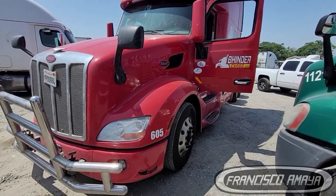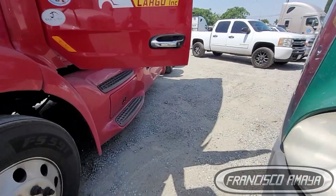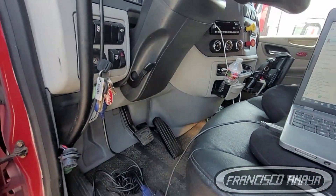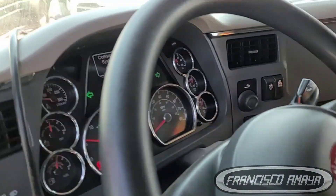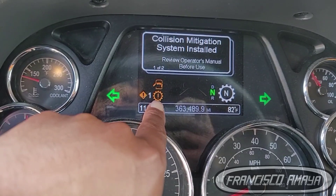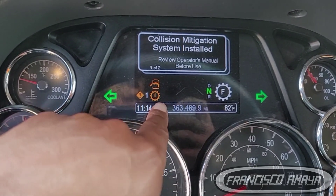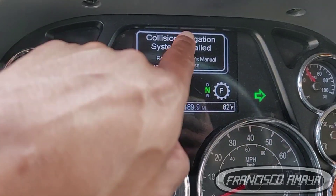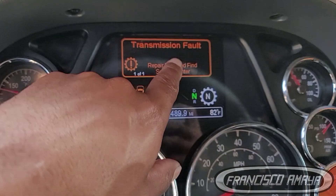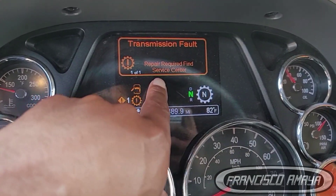This is a 2022 Peterbilt 579 and it's having a transmission problem. We are getting this fault message here and this light that indicates there is a fault malfunction with the transmission. The message reads: transmission fault, repair required, find service center.